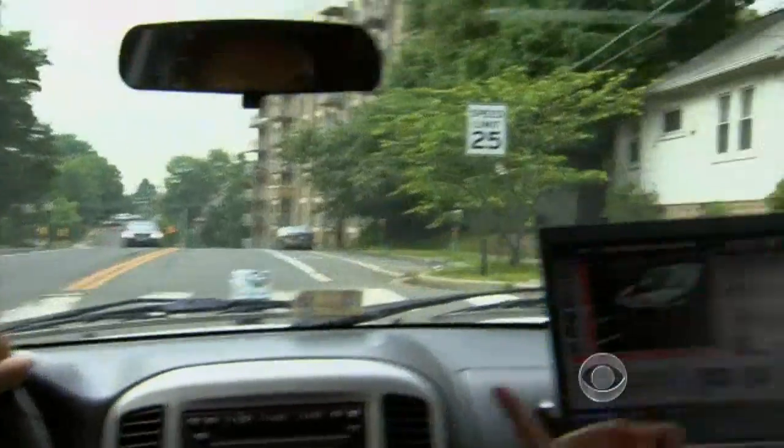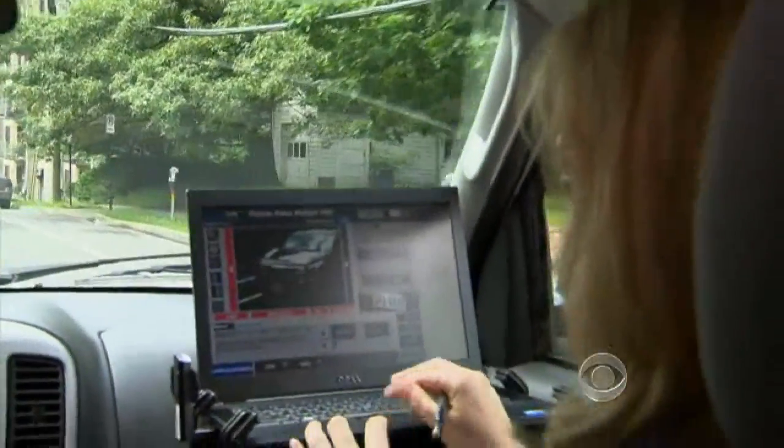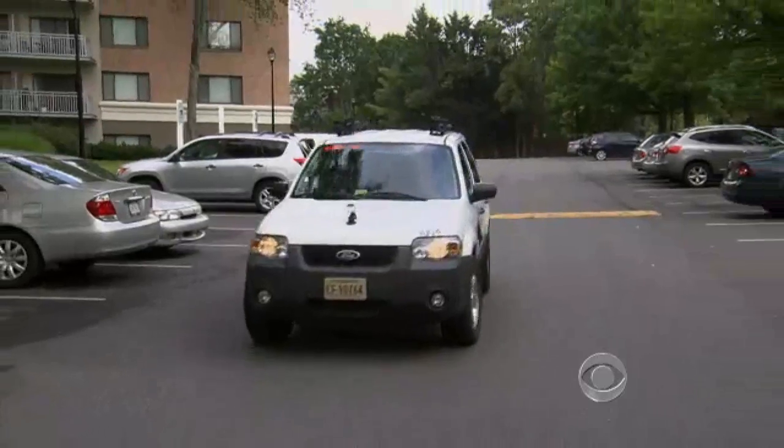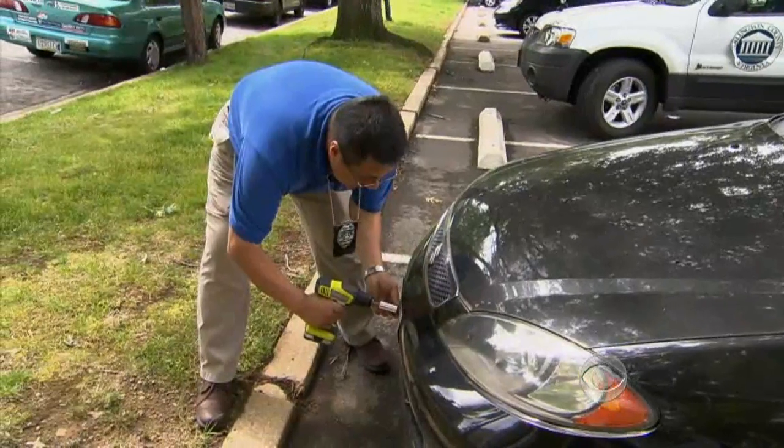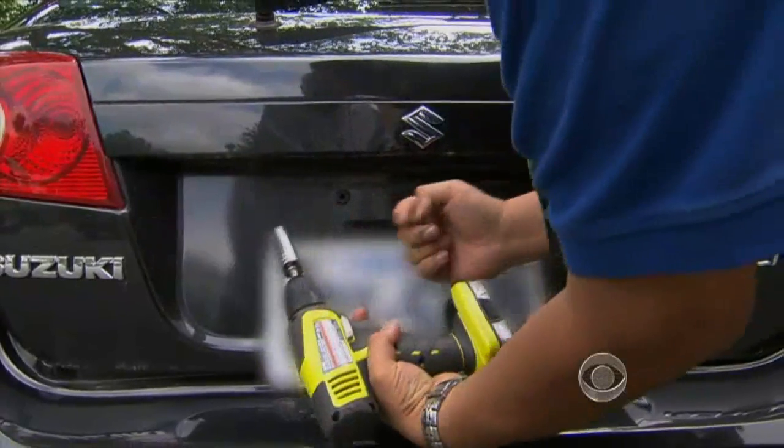Tax departments use them as well. Arlington, Virginia relies on scanners to locate the cars of delinquent taxpayers. For the worst offenders, officials remove the tags.